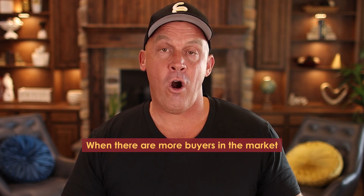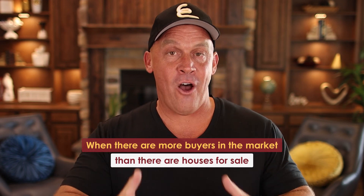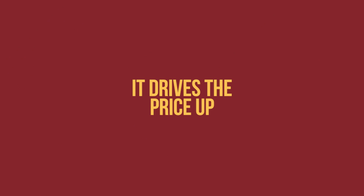First of all, what do they mean when they say it's a seller's market? A seller's market is when there are more buyers in the market than there are houses for sale. Therefore, the seller gets to choose which buyer they want, leaving buyers to compete against each other. And when you're competing to buy something, that drives the price up — and that's exactly what we're seeing in the market right now.